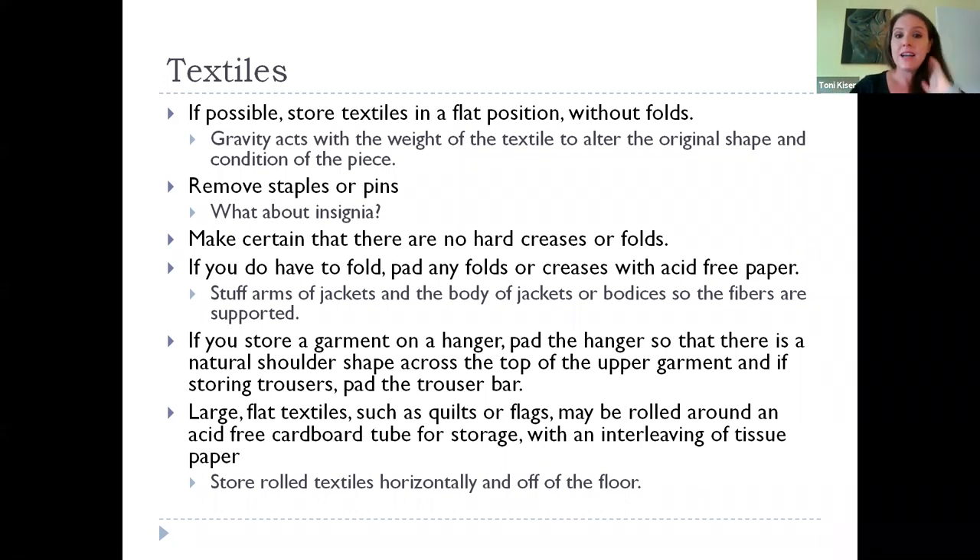Large flat textiles like quilts or flags can also be rolled. If you have the storage capacity, you can get an acid-free cardboard tube, cover it with acid-free tissue, leave an inner layer of tissue, and roll it up. That's a really great way to store quilts, tablecloths, and flags where creases can form over time. If you can, store them horizontally and off the floor. If you roll something, don't stand it on end in a closet because it will eventually slump down and create a lot of stress. Store it horizontally — on top of a closet, under a bed, inside a container.